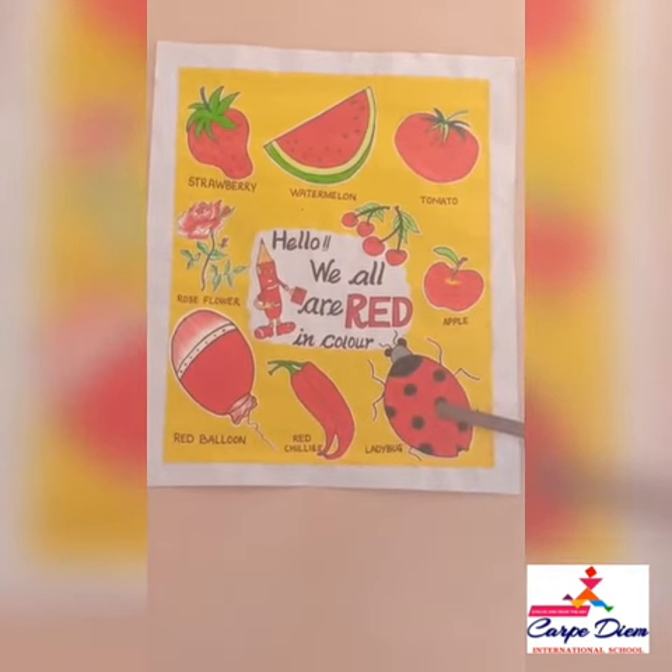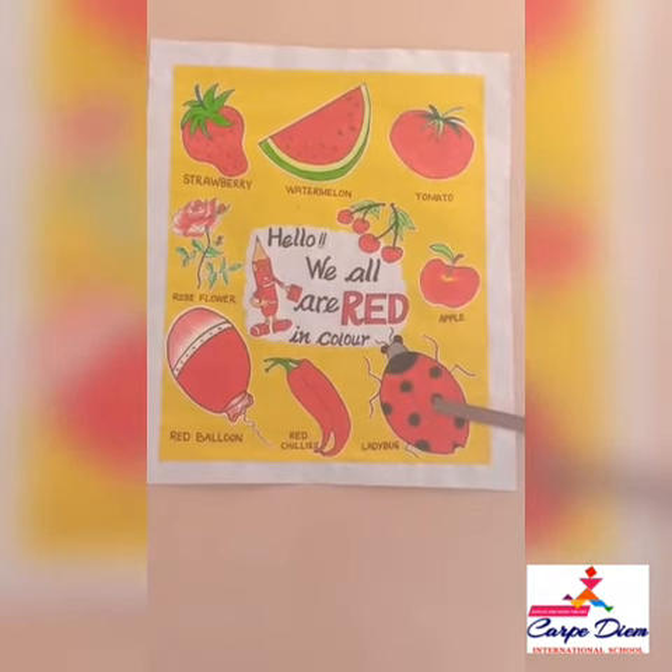It is a ladybug of red color. Kids, have you seen it on the leaves and grass in your gardens?